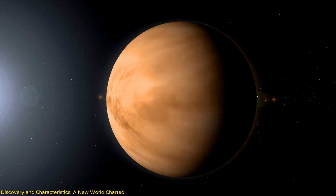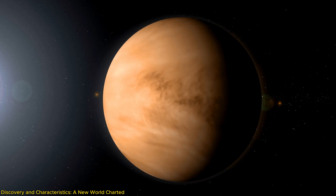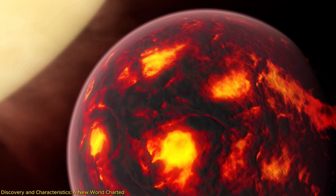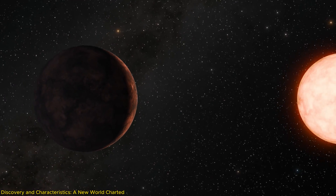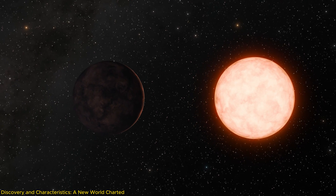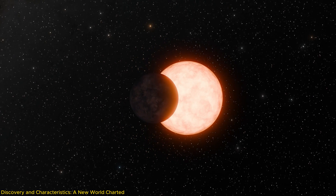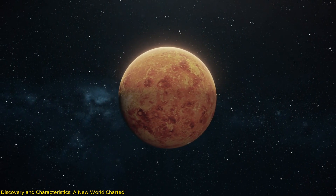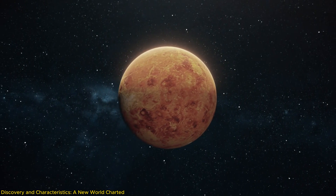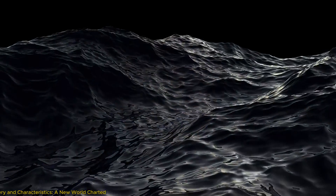This temperate climate is one of the primary reasons Gliese 12b stands out among other exoplanets, which are often characterized by harsh, uninhabitable environments. The relative coolness of its host star and the exoplanet's ability to possibly retain an atmosphere make it an ideal candidate for further study regarding habitability. Understanding its atmosphere's composition and behavior will be crucial, as this will provide deeper insights into its potential to support life or have surface liquid water.